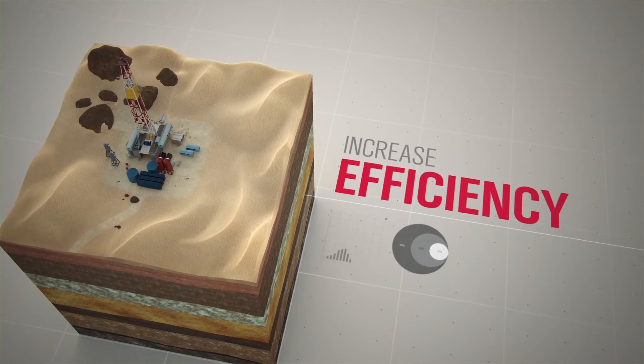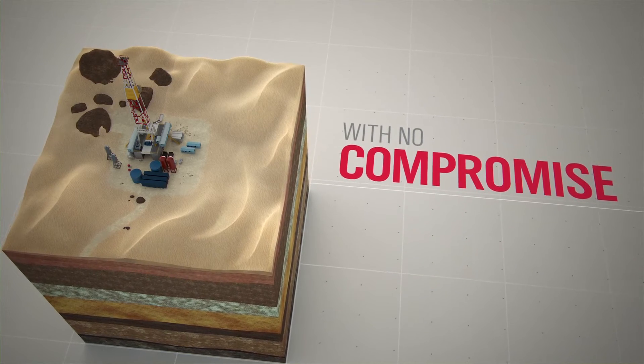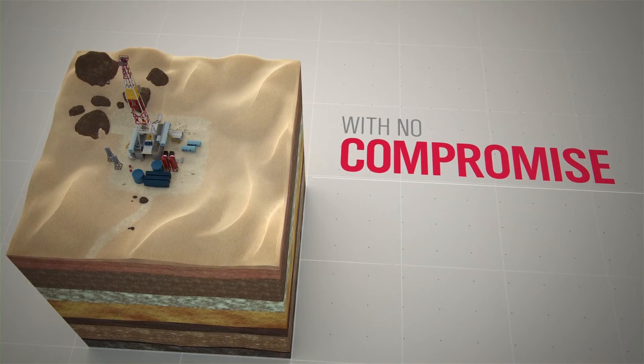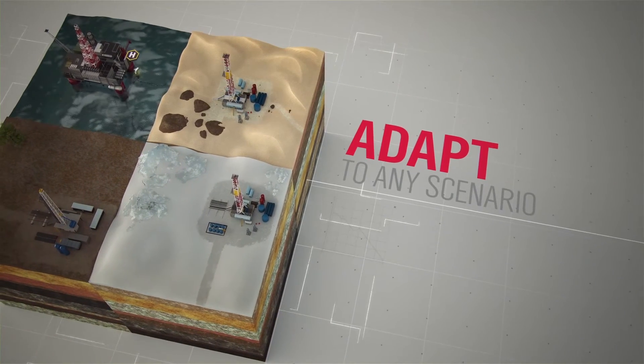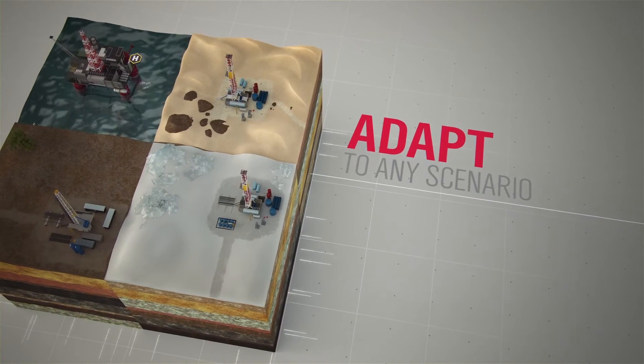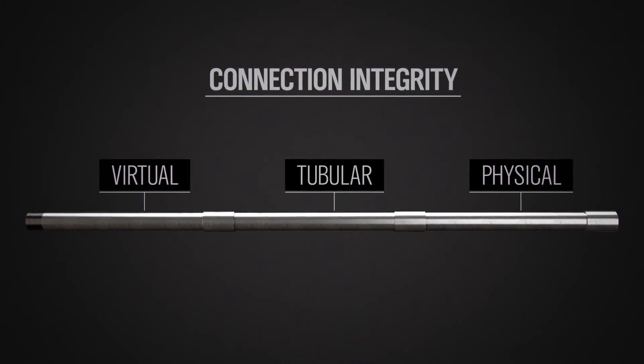Virtual connections ultimately reduce the number of rig floor personnel and increase efficiency with no compromise on the structural integrity of your well. As a global leader in tubular running services, Weatherford can adapt to any operational scenario — whether you work in offshore, deepwater, or critical onshore wells. Make all the right connections for well integrity.